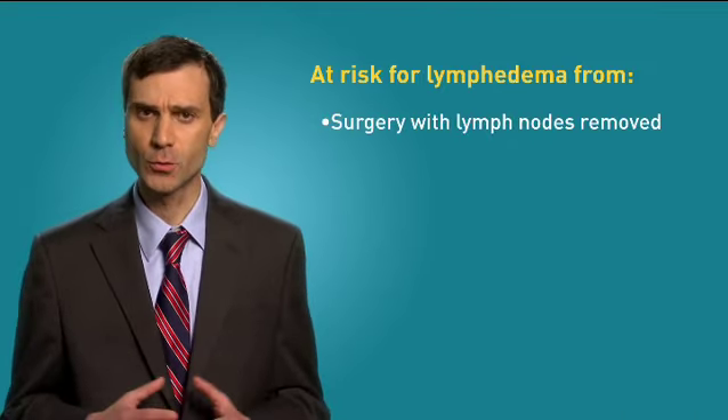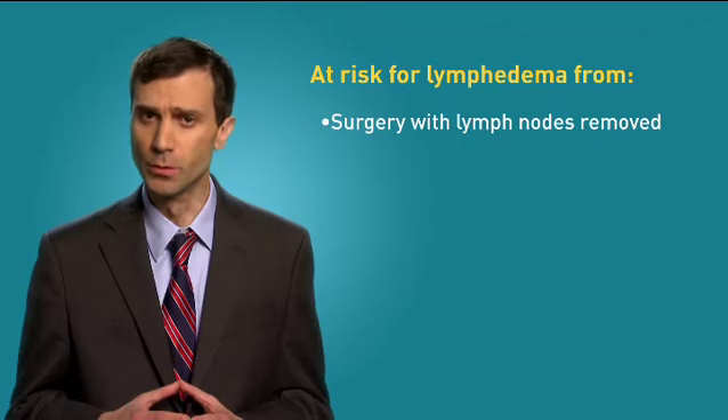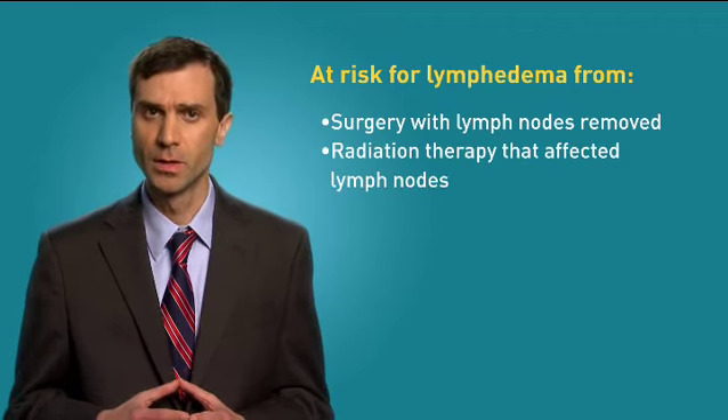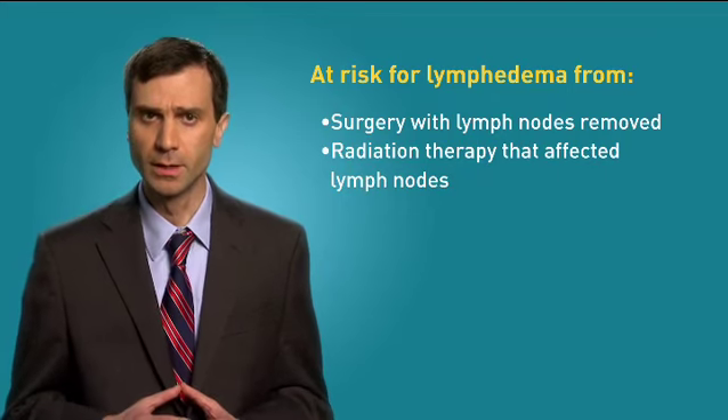Let's start by talking about the signs and symptoms of lymphedema and of infection, the things that you need to be aware of if you are at risk for developing this condition. If you have had any cancer treatment in which you have lymph nodes removed or have had radiation therapy that affected lymph nodes, you may be at risk for developing lymphedema.